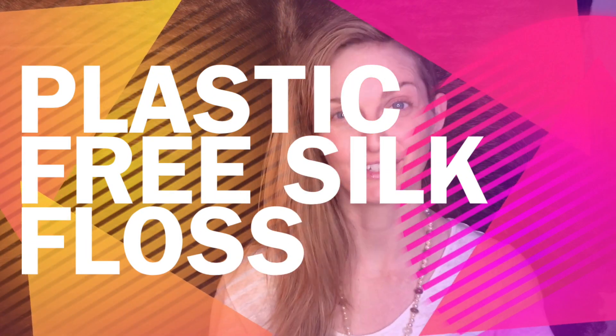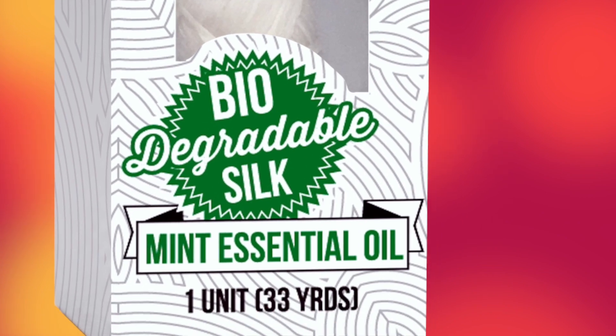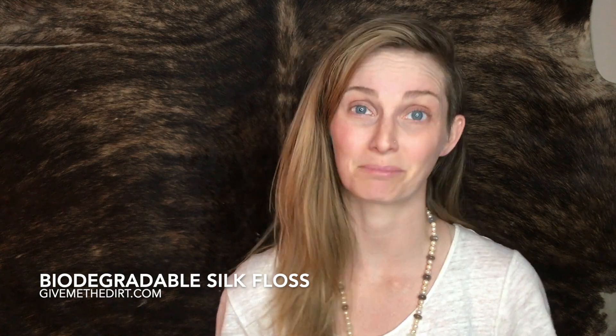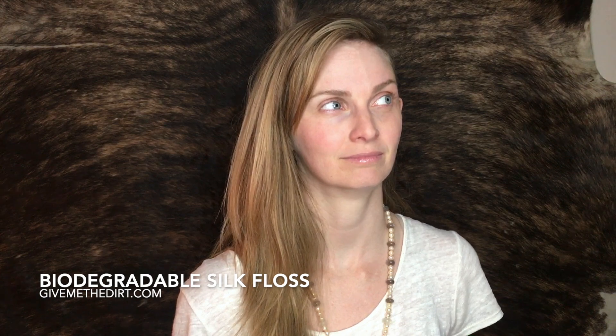Hey everybody, I'm Shannon with the Dirt, and I am excited to tell you all about our brand new floss. Our floss is our first 100% plastic-free product — we're really excited about this. Millions of feet of floss are purchased every year, and most floss nowadays is made out of plastic, and as you know, plastic doesn't biodegrade.